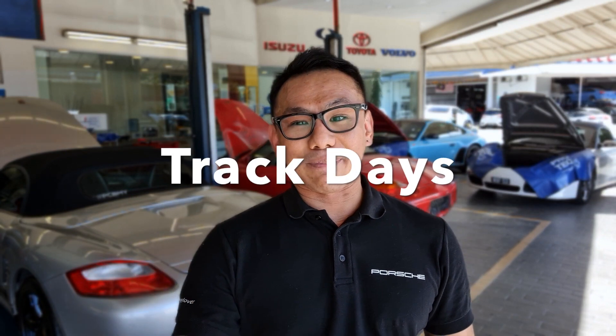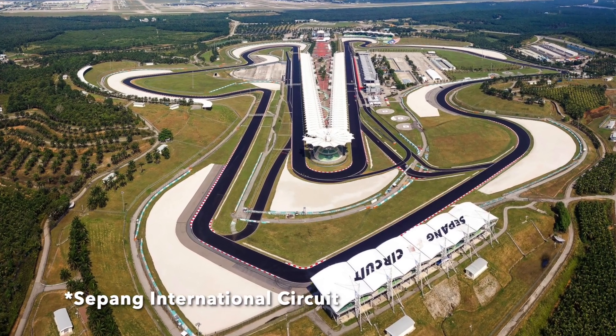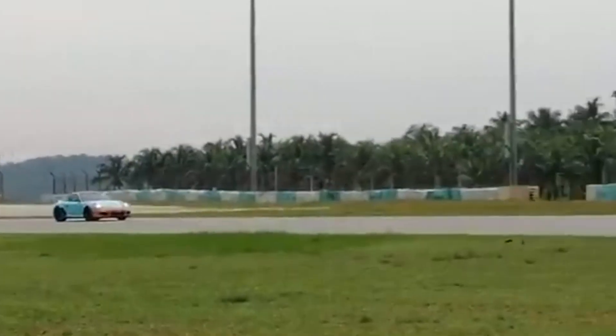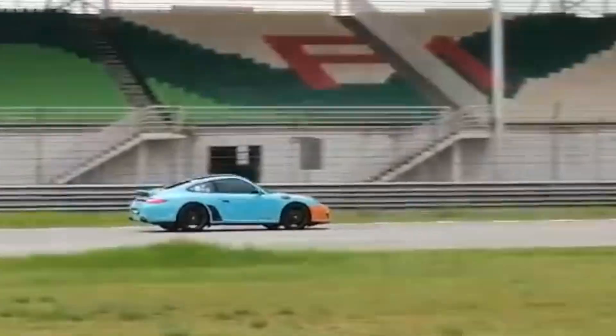The next event I'd like to talk about is Track Days. As the name implies, it's actually driving on the track. In Malaysia, one of the most popular track days is at the Sepang International Circuit. People bring their cars there to learn the limits of the car in a very safe environment — the best place to push the car to its maximum limit without fear of oncoming traffic, pedestrians, or animals crossing the road, because it's in a very controlled environment.